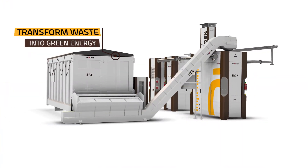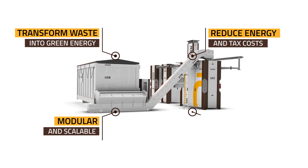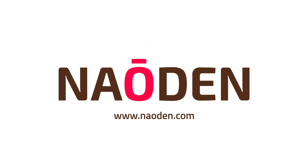Imperium and Nobilis power plants transform waste into green energy, are modular and scalable, reduce energy and tax costs, and do not require development costs. Find out more about Nowden and our Imperium and Nobilis power plant solutions at Nowden.com.